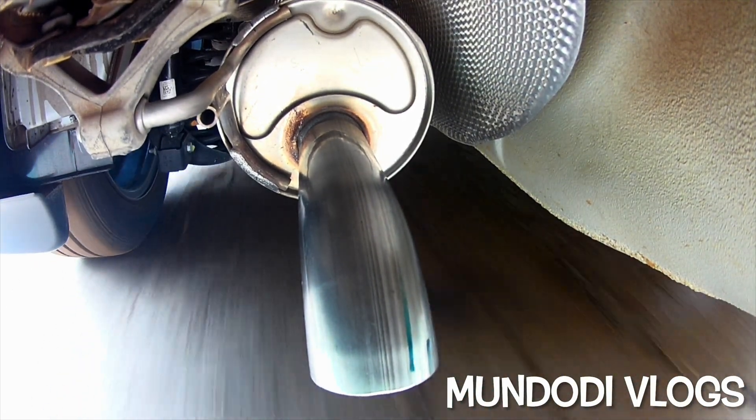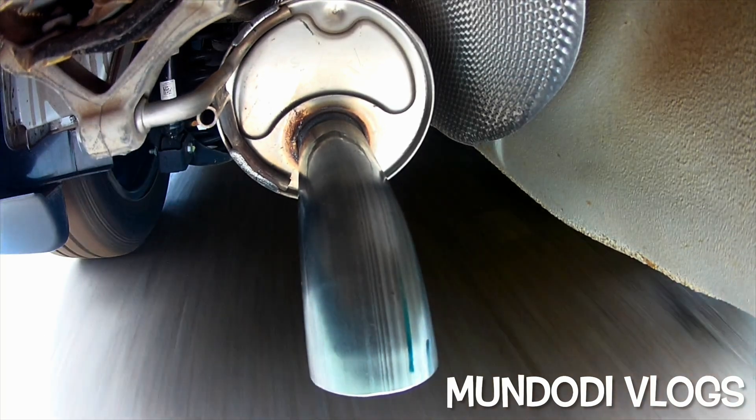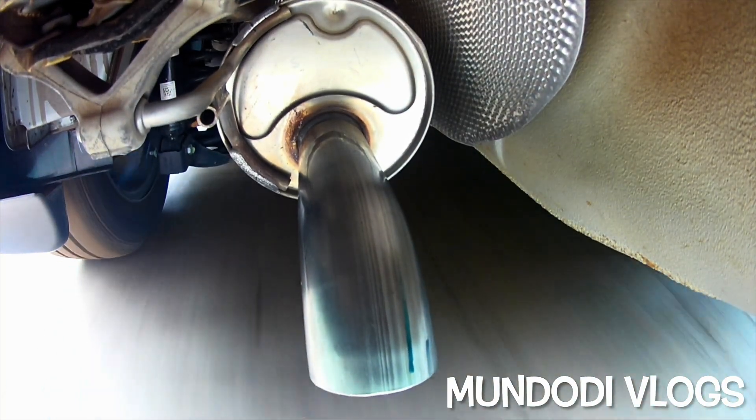Look, did you notice? Already we have a few drops of water coming out of the exhaust. I am really curious to know how much water will come out — I hope you are too.